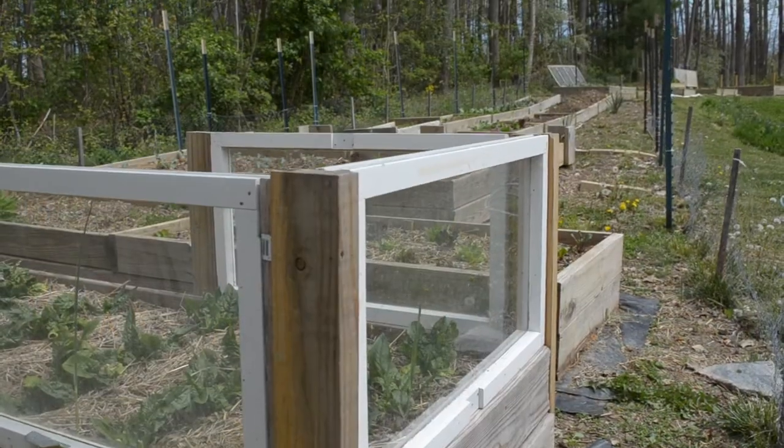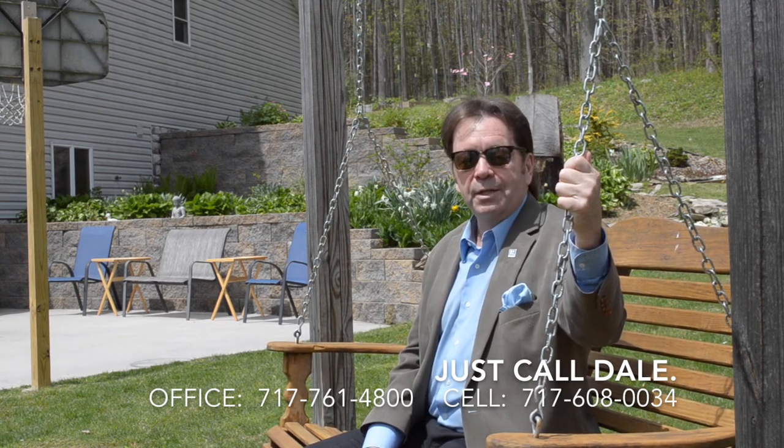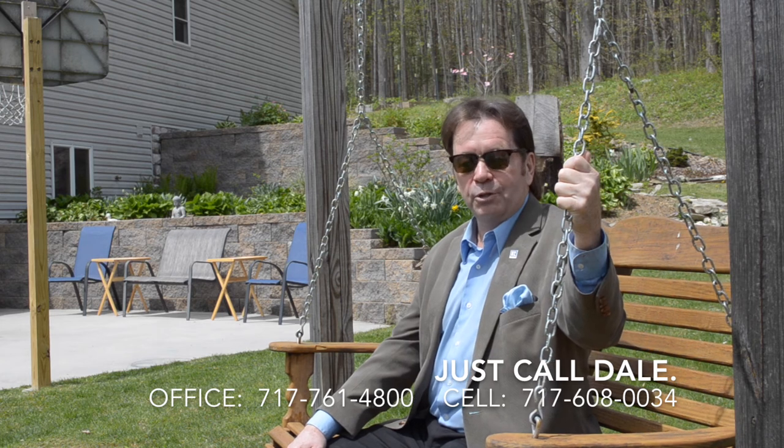The home is surrounded by beautiful landscaping and gardens. You can grow all of your own food right here at home. Would you like to see this home? I would love to show it to you. Just call Dale at the Stipe Realty Team at Coldwell Banker Residential Brokerage at 717-761-4800, or call me on my cell phone anytime at 717-608-0034. Thank you for watching our viral video tour of 121 Whiskey Springs Road in Dillsburg. I'm Dale Stipe — have a great day.